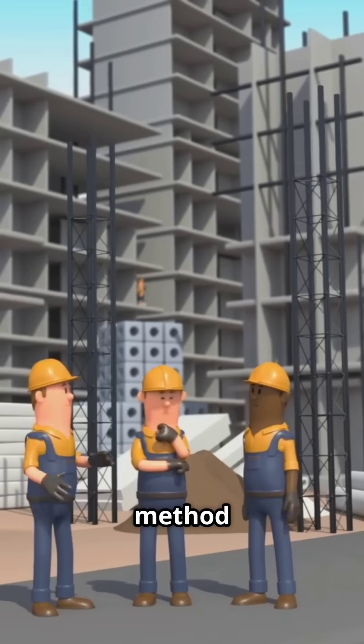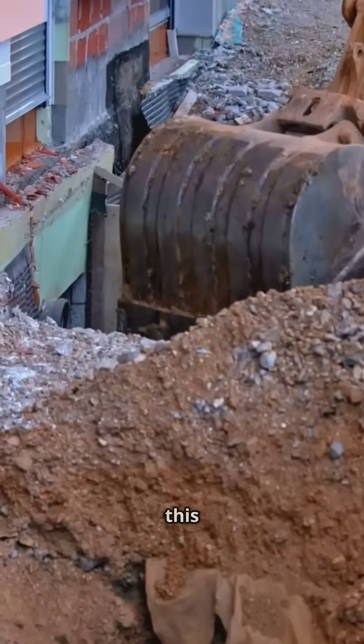Finally, the team landed on a method called under-excavation. Basically, this meant careful...